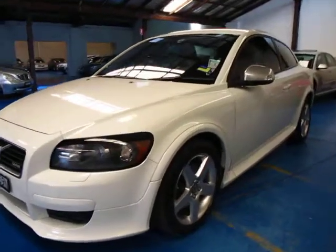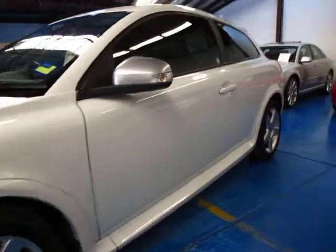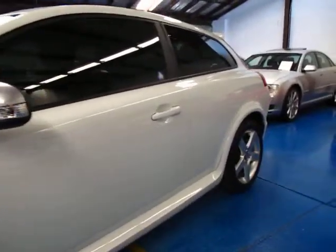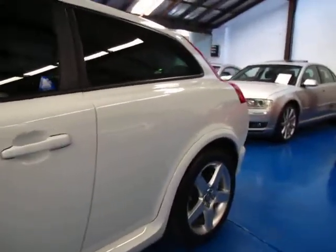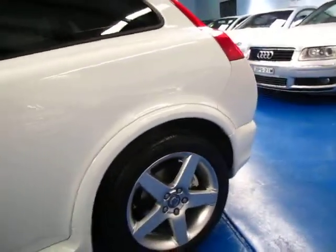Hi and welcome to the Old Timer Centre. My name is Philip Tarrant and today we have for you a 2010 Volvo C30 T5. This particular car is the R Design, as you can tell by the wheels and the body kit.